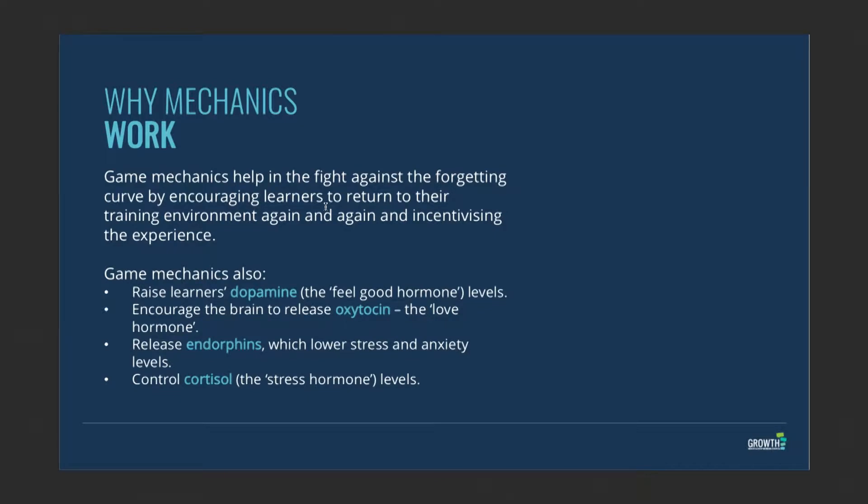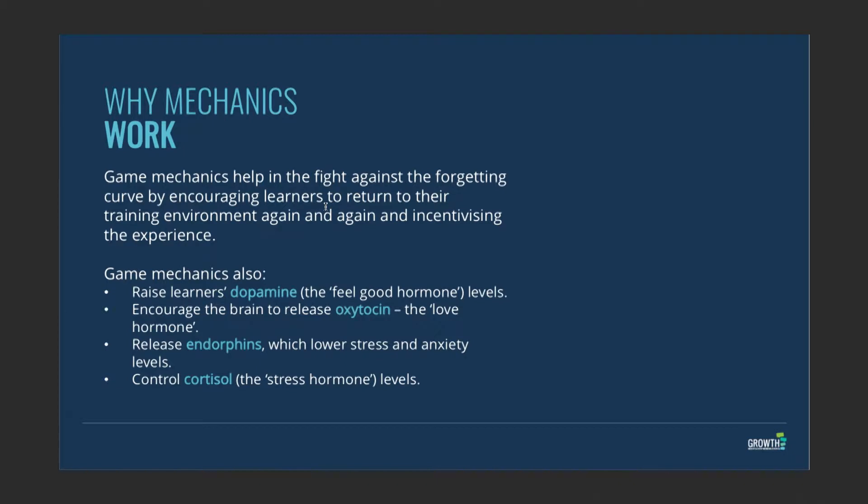So why is everyone so excited about gaming mechanics, and why do they work? Intuitively we all know we like to play games — whether it's tic-tac-toe, chess, or the latest app. The bottom line is games are fun. And as soon as you're in a state of fun and joy, your brain raises its dopamine levels, so you feel better and more excited about learning.